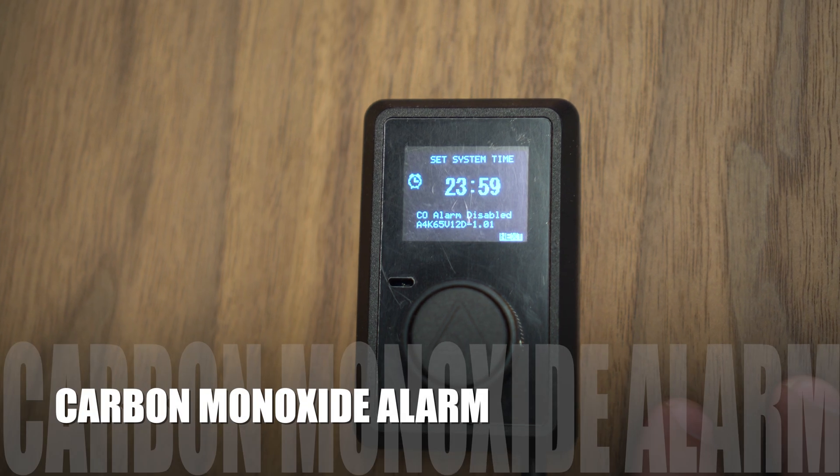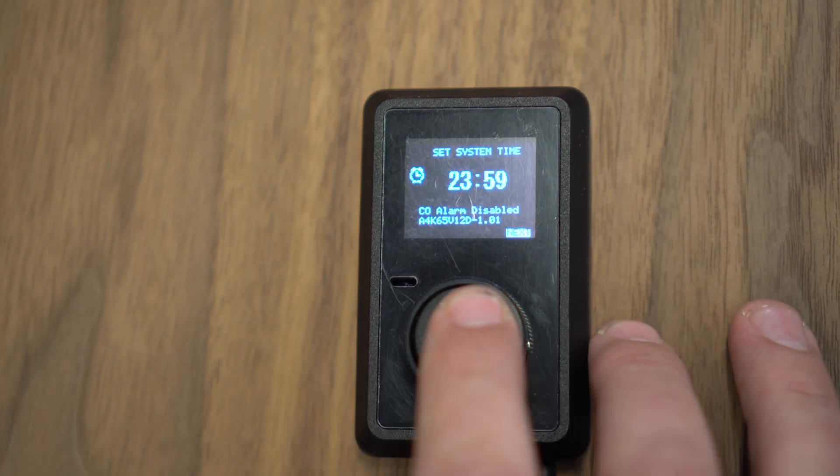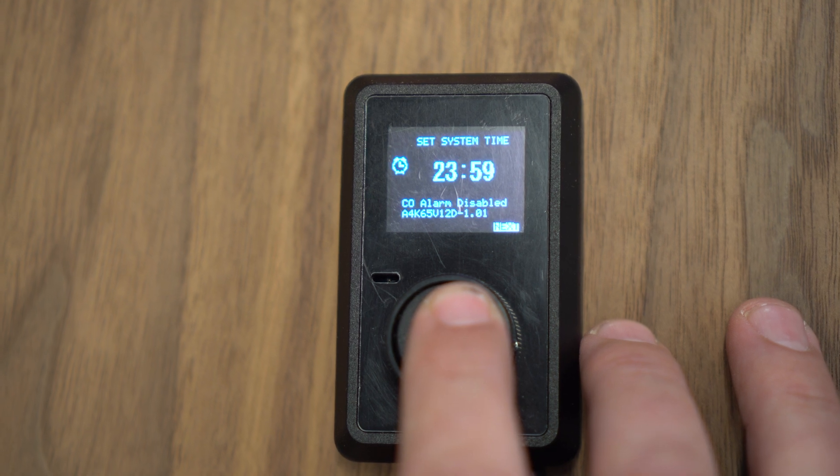To control the carbon monoxide alarm on the set system time page, hold the dial to activate or deactivate this feature.